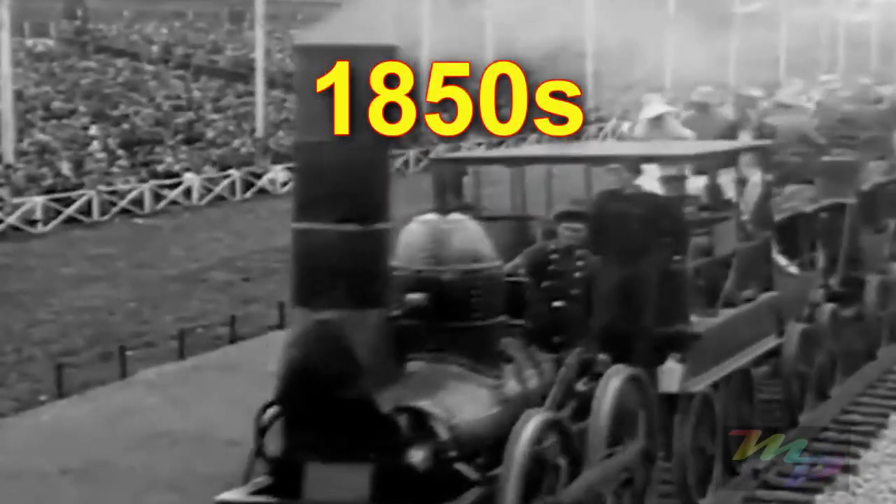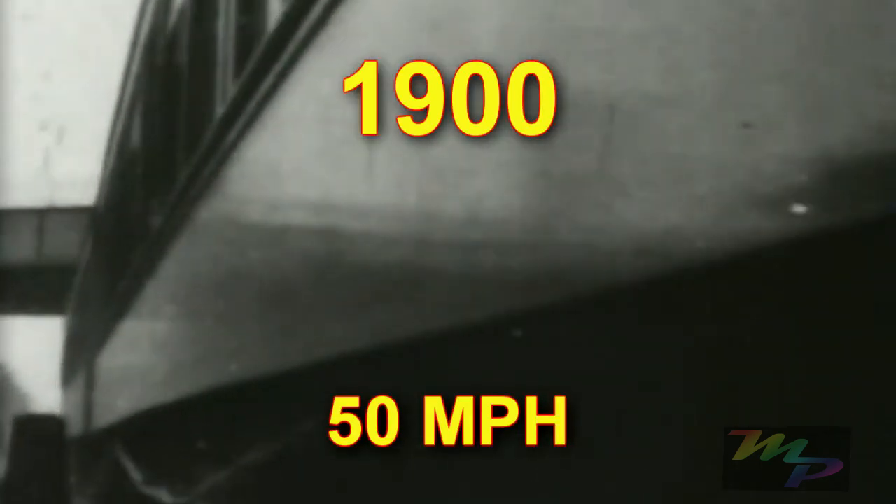By the 1850s, passenger trains were going almost 25 miles per hour. By 1900, trains moved at nearly 50 miles per hour.